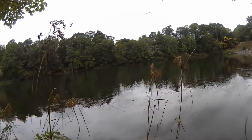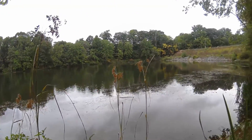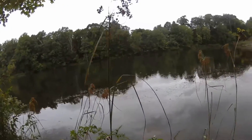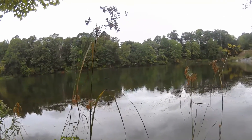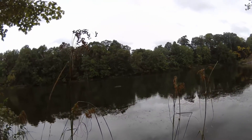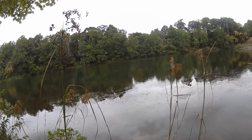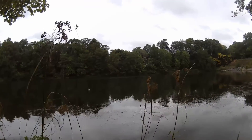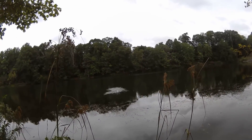I already messed up my bait. Let's try this again. Oh, that was pretty bad. Keep it in there. Oh — that's a fish. That's a fish. That's a fish — the line moved.